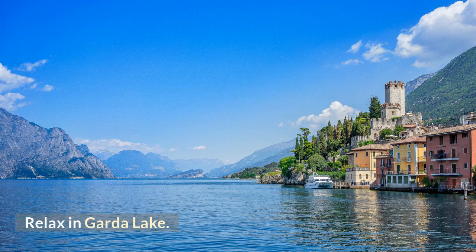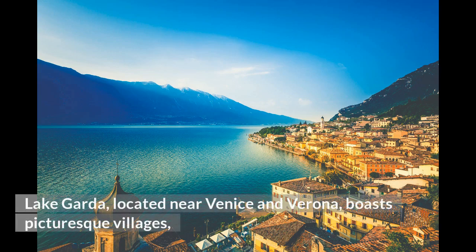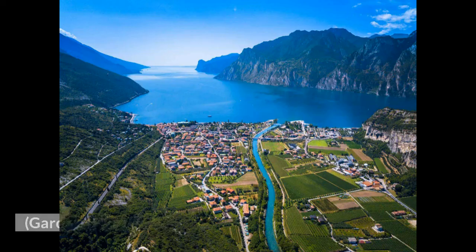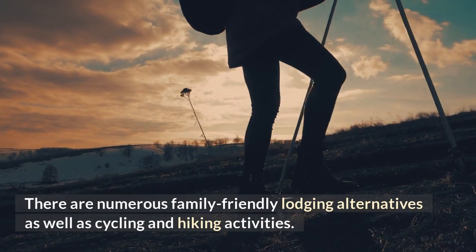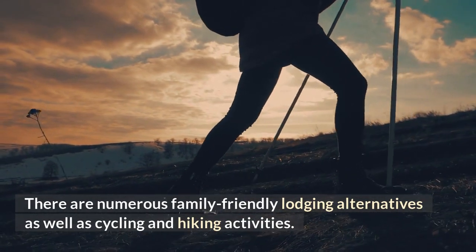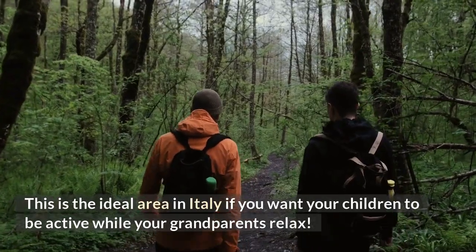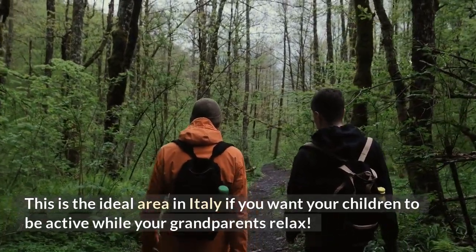Relax at Lake Garda. Located near Venice and Verona, Lake Garda boasts picturesque villages ideal for sightseeing as well as some of Italy's top theme parks — Gardaland is here. There are numerous family-friendly lodging alternatives as well as cycling and hiking activities, making this the ideal area if you want your children to be active while your grandparents relax.